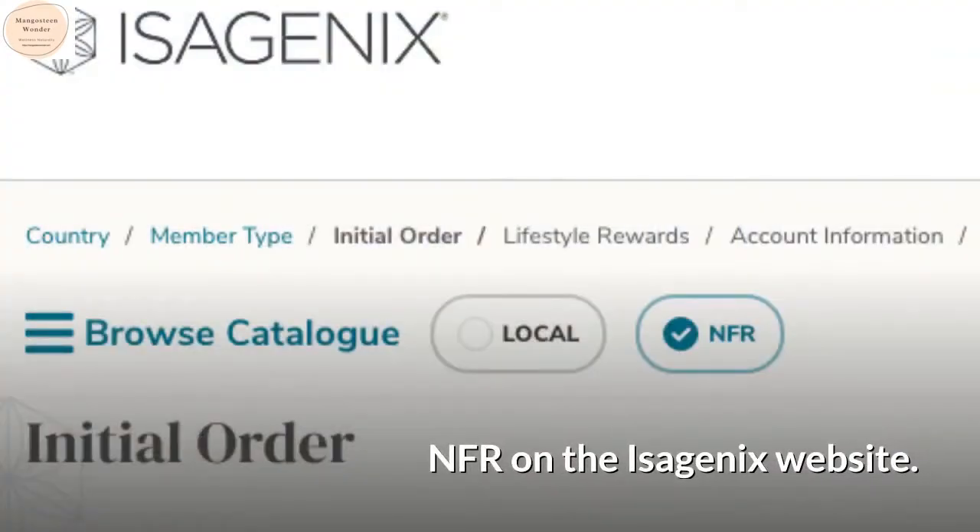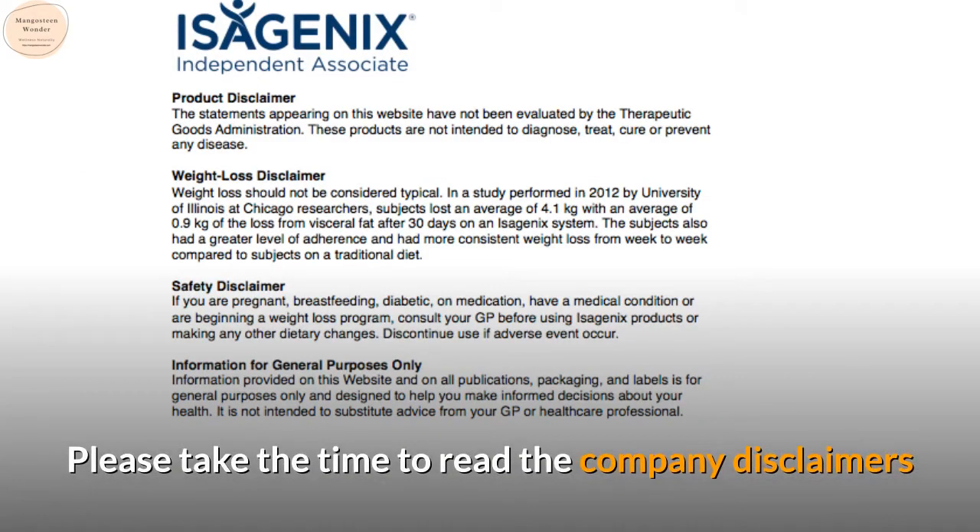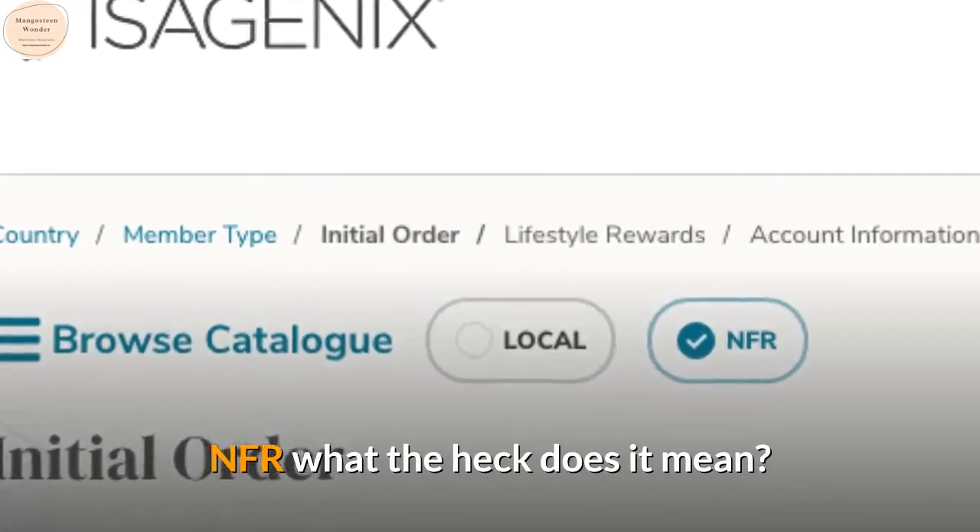NFR on the Isagenix website — please take the time to read the company disclaimers. NFR: what the heck does it mean?